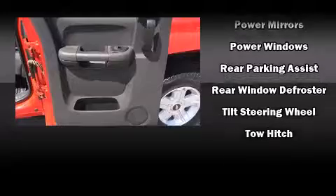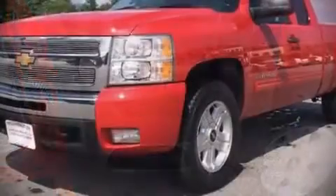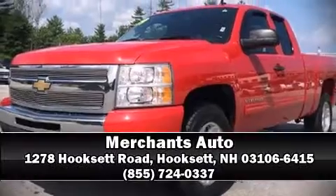disabling, OnStar, and ABS brakes. Stop by our dealership or give us a call for more information.